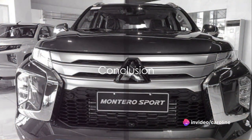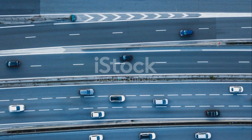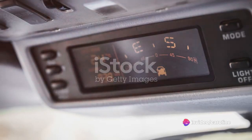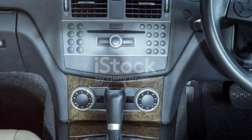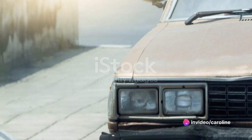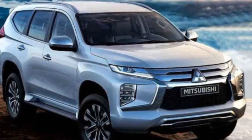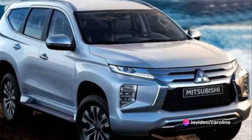So that's the Mitsubishi Montero Sport for you. We've covered a lot of ground today, from the impressive infotainment system to the robust engine, and we hope we've given you a comprehensive look at what this vehicle has to offer. The infotainment system, with its user-friendly interface and modern features, is a standout aspect of the Montero Sport. Under the hood, with its powerful engine, it offers a driving experience that's both smooth and responsive — and also efficient, boasting a commendable fuel economy that's sure to make your wallet happy.